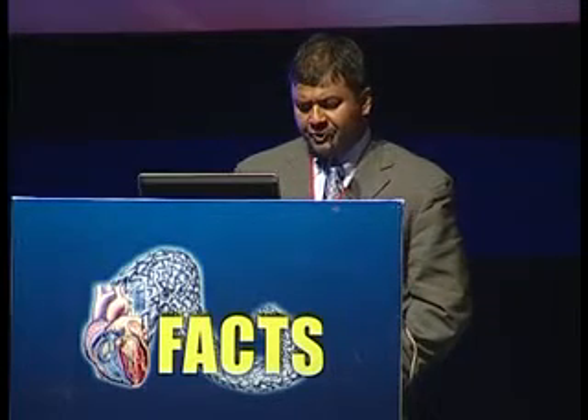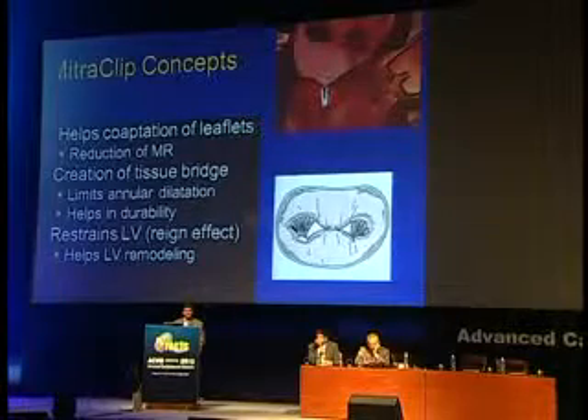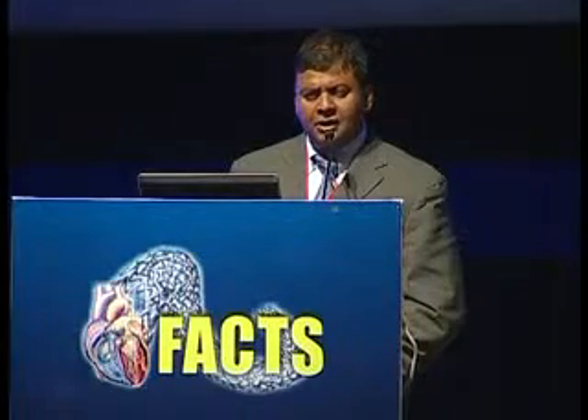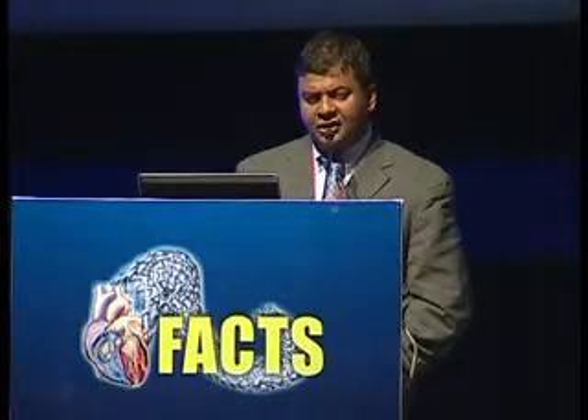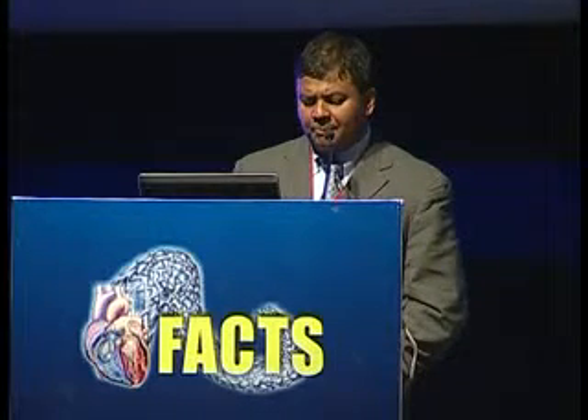The entire procedure is performed in the cath lab and you don't need a very sophisticated hybrid cath lab — no heart-lung machine required. Why does the simple stitch actually work? There are probably three mechanisms: it helps to coopt the leaflets together where mal-coaptation is occurring, reducing MR; it creates a tissue bridge between the leaflets and reduces annular dilation, helping durability; and third, by creating a restraining effect between the leaflets, the clip, and the cords, it actually maintains ventricular geometry.